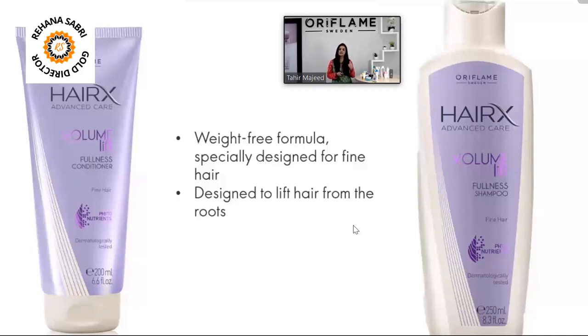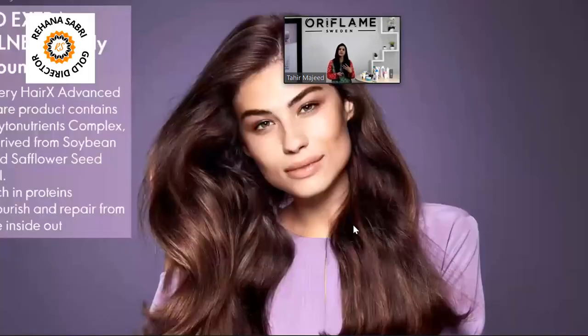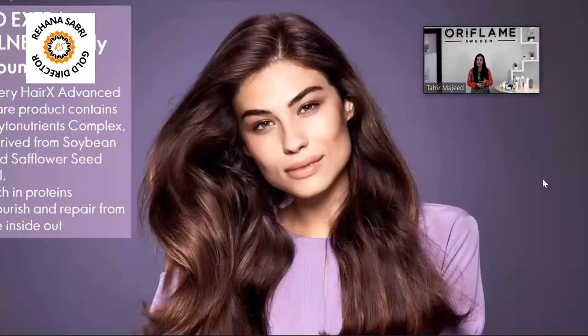This has a lot of nourishment so that your hair has a bounce and a lift, so that your hair looks beautiful. It provides extra fullness and body.